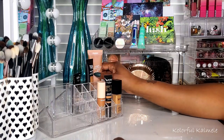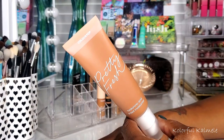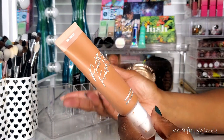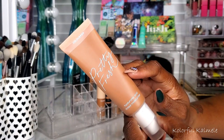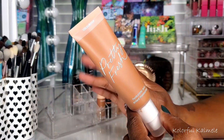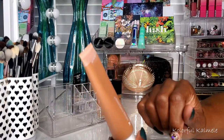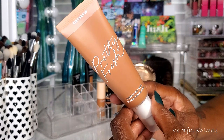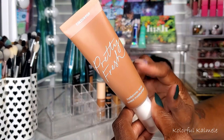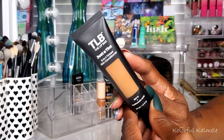Moving on to complexion — I wanted to go with more skin tint, dewy type foundations for this last shop my stash. I chose the ColourPop Pretty Fresh Hyaluronic Acid Moisturizing Tinted Moisturizer. I love this stuff — it's honestly one of my favorite skin tint situations. It has my complexion looking flawless. This is the shade Deep Dark 21W. When I just want a beautiful complexion without something too heavy, I'm grabbing this.